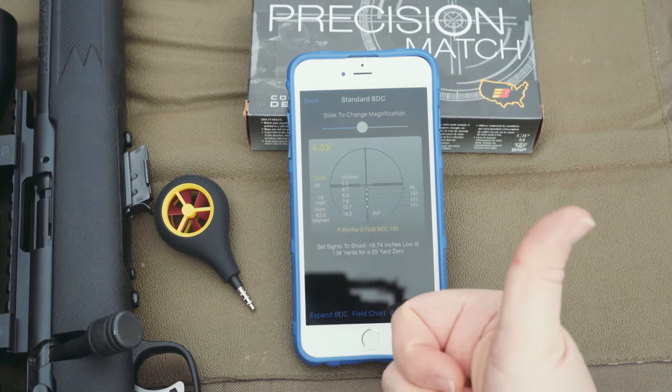The next question is probably how much does it cost? Good question. The meter itself goes for about 35 bucks, the app is another 5, for a total of 40 dollars. Compare that to some other wind meters and the price is literally 10 times less with the Nikon system.